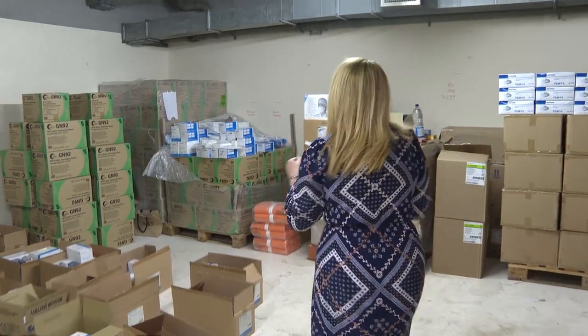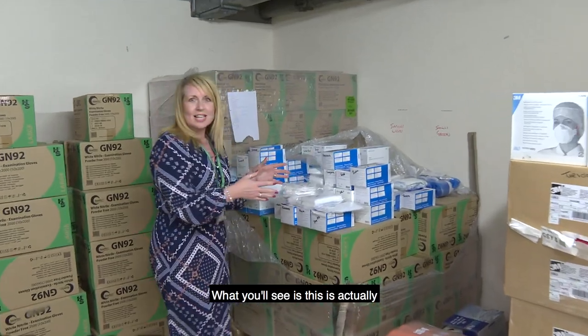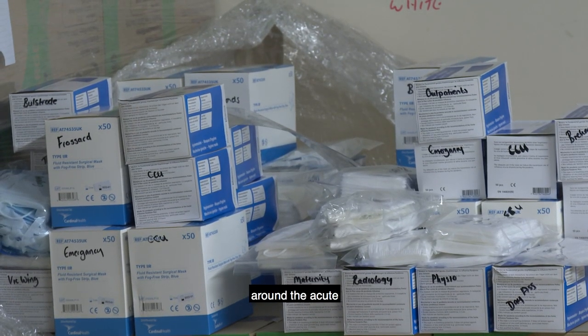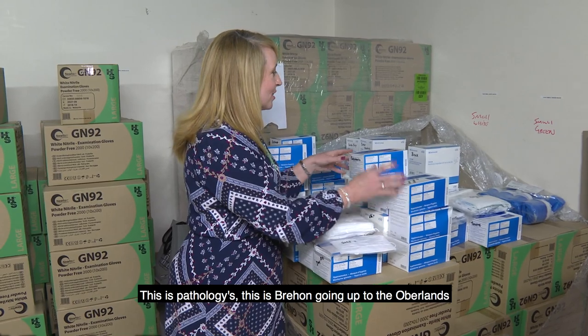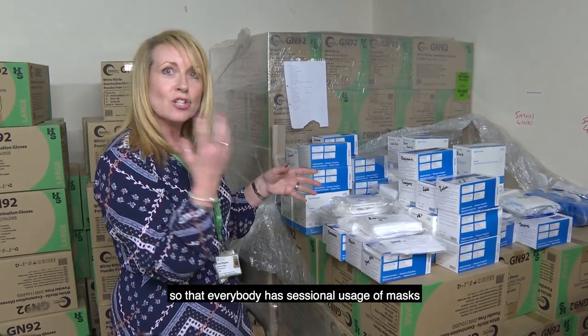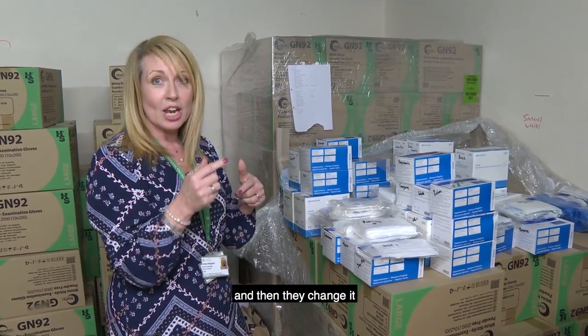So if we start over here, what you'll see is there's actually two days worth of stock of surgical masks that's going out around the acute. You can see this is pathology, this is going up to the wards. So everything is calculated so that everybody has sessional usage of masks — basically they wear it for four hours and then they change it.